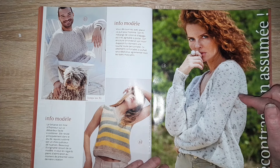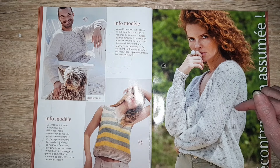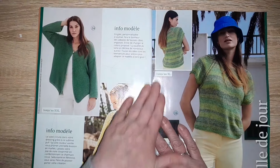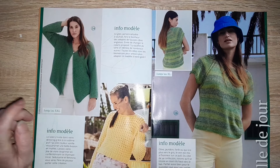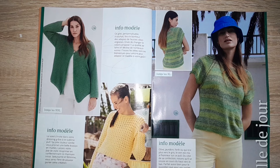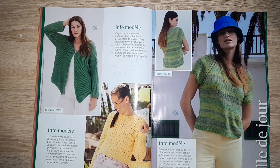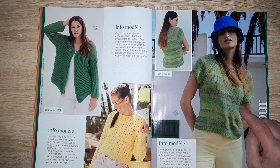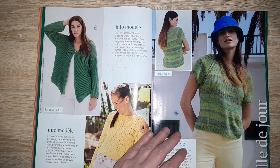Ici, un pull en XXL. Un petit gilet avec juste un motif dans le haut, en XXL. Un petit pull ajouré, toujours court, donc on peut le rallonger — ils ne mettent pas la taille. Ici, un petit pull courte manche avec un ras de cou ajouré, jusqu'à la taille XL.